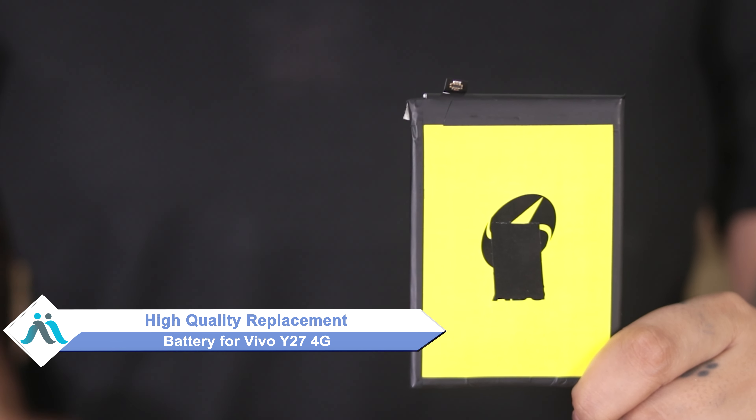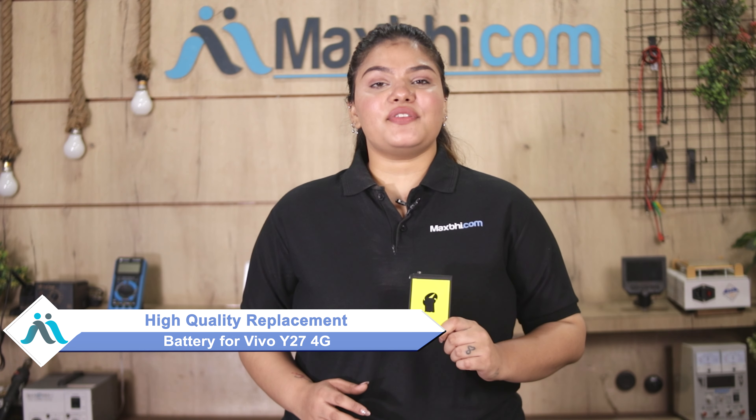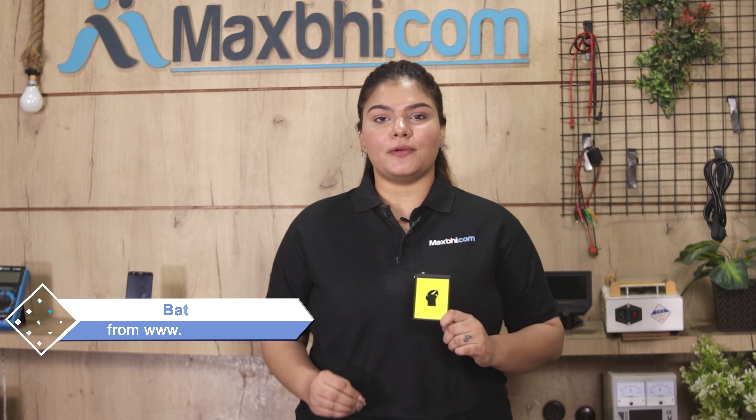don't worry. You can now buy a high quality replacement battery for your Vivo Y27 4G at a very affordable price from Maxp.com, and can fix your phone yourself at home or get it repaired by any professional very easily. Yes friends, you can buy a Vivo Y27 4G new battery for a very small amount.